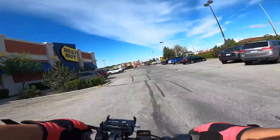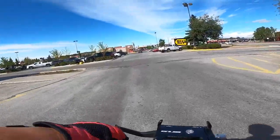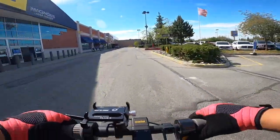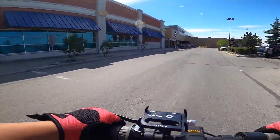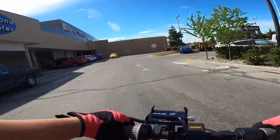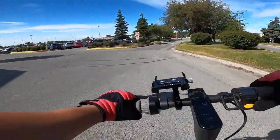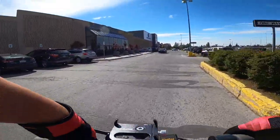This is Best Buy — this is the front of Diamond Mall. Oh, look at that Jeep, no doors — how do you feel safe driving that around town here? This is the place where I got my e-scooter from last year — Best Buy. I don't know if they still carry it though. The mall is pretty packed today.